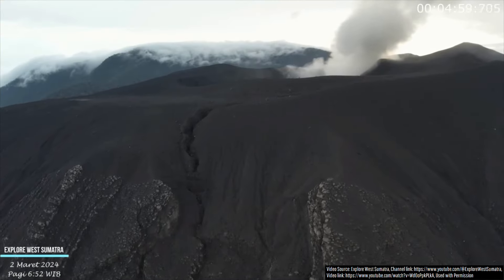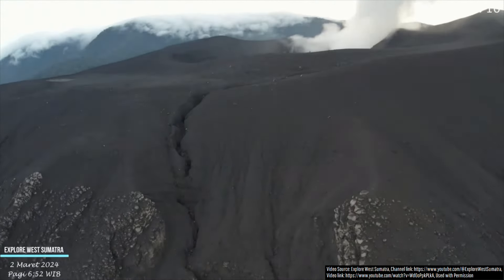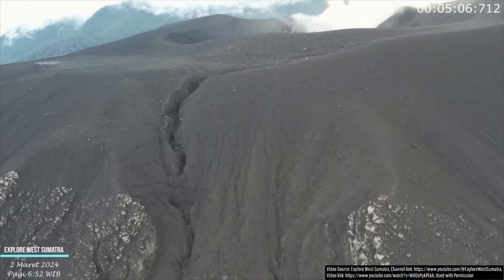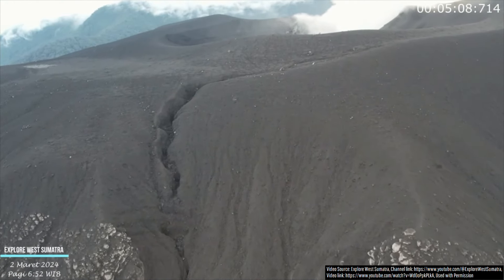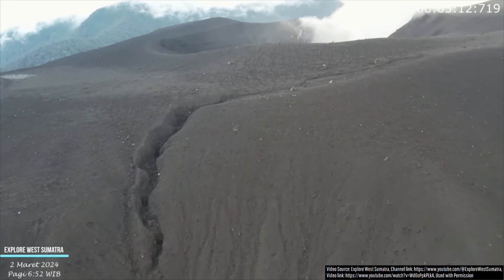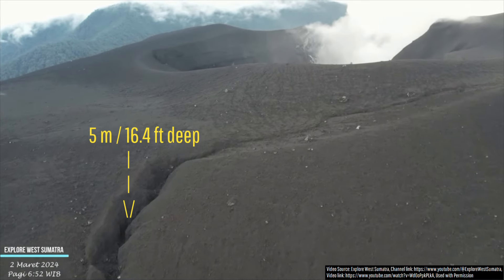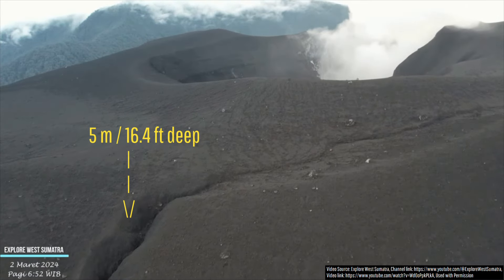As we fly over the edge of the westernmost section of Marapi's crater field, we can not only see the rims of older, now highly eroded craters, but also a small ravine carved by the 170 inches or 431.8 centimeters of rain this volcano receives each year. The ravine is about 5 meters or 16.4 feet deep.